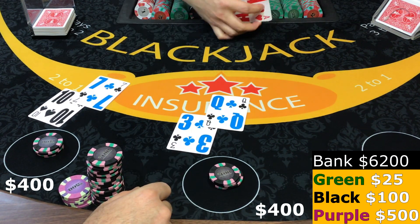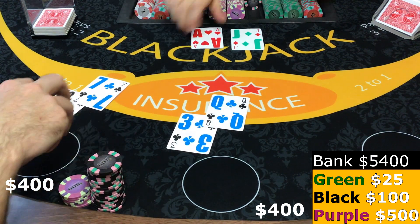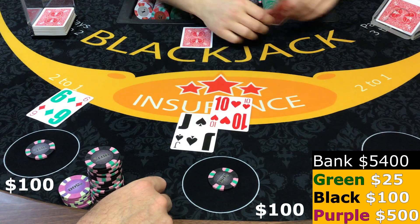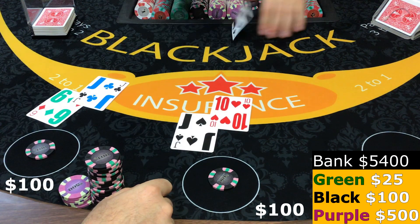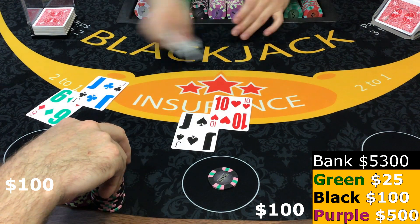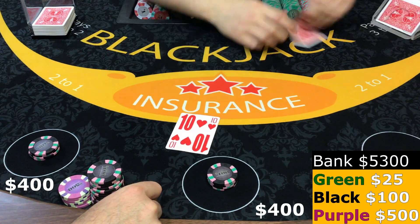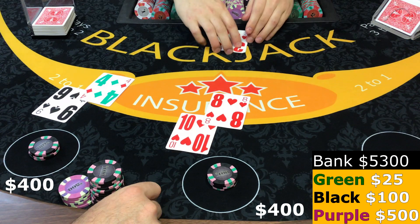Insurance — insurance closed, and the dealer's got it. 20, 20, gotta push there. 18, 13, stand, 11.